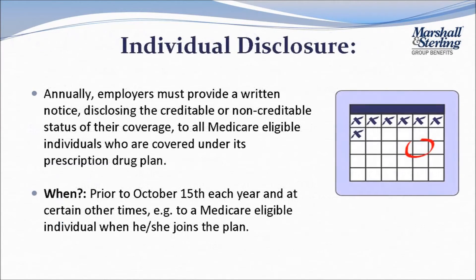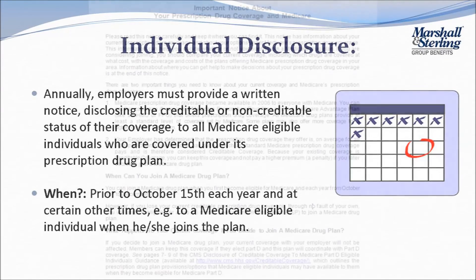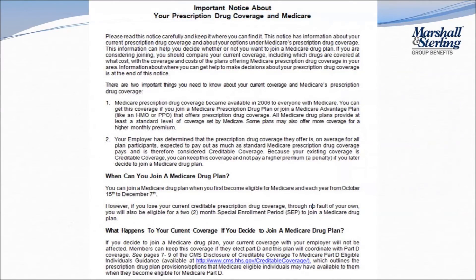By October 15th each year, employers must provide a written disclosure notice to all Medicare-eligible individuals who are covered under its prescription drug plan. A model creditable coverage disclosure notice can be found on the CMS website.